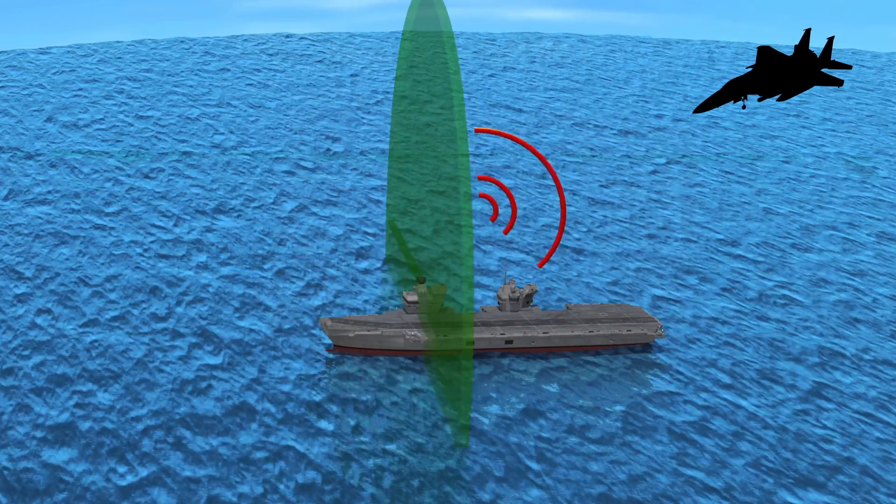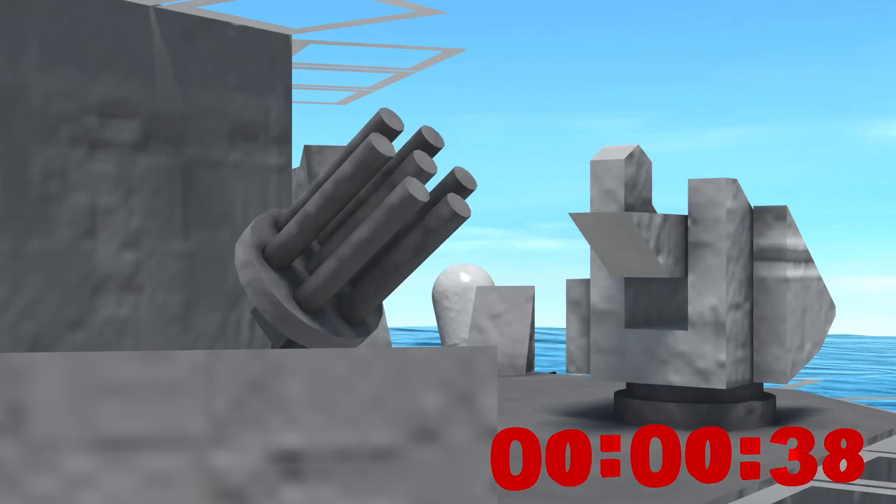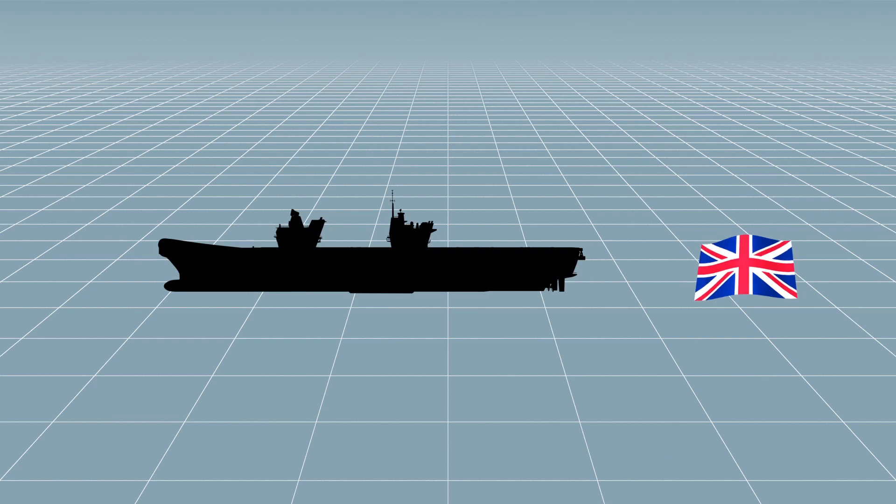The carrier is armed with the latest generation of the Phalanx close-in weapon system, which can fire 3,000 20mm shells per minute. The HMS Queen Elizabeth and its sister ship, the Prince of Wales, will be the second largest carriers in the world, after the USS Nimitz class, and larger than Russia's Admiral Kuznetsov.